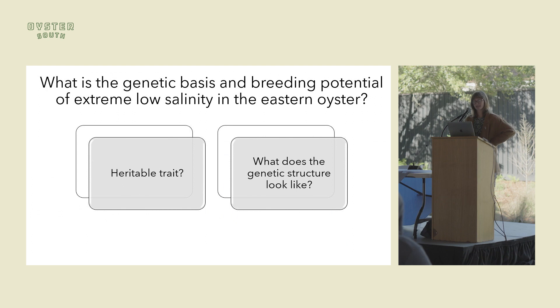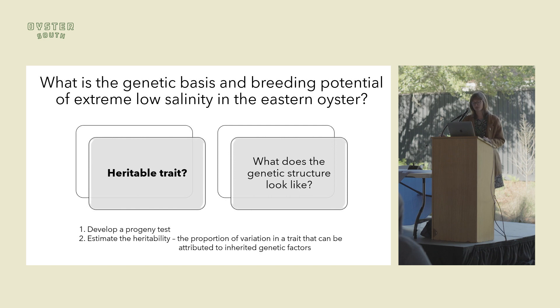Extreme low salinity following heavy rainfall events is an issue. From my dissertation, we looked at the genetic basis and breeding potential of extreme low salinity tolerance for the Eastern oyster. The first step is to determine if the trait is heritable — can it be passed from parents to offspring? And if it is heritable, what does the genetic structure look like? Is it controlled by one gene, a couple genes, or many genes?